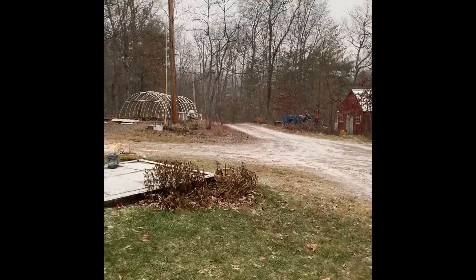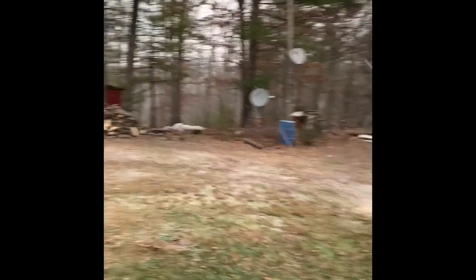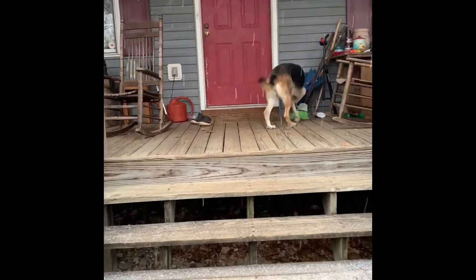Jennifer's at work today. Hopefully she doesn't get stranded or anything. We'll come back out and play later.